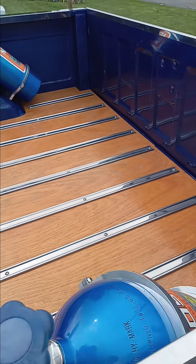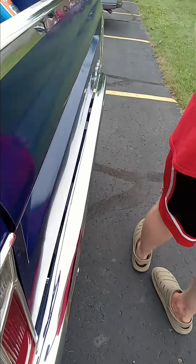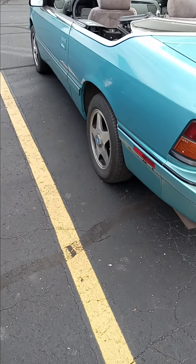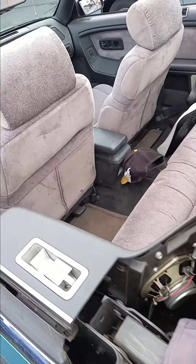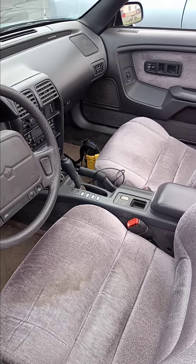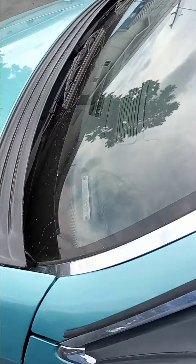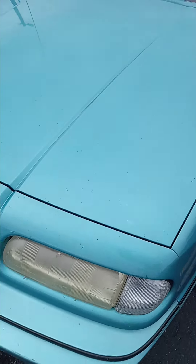What's these tanks for, Tyler? I have no idea for sure. This is a convertible.